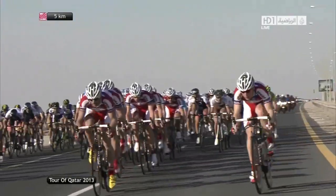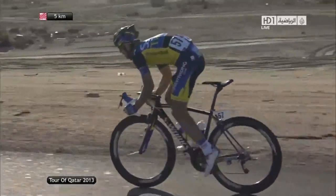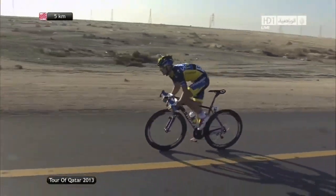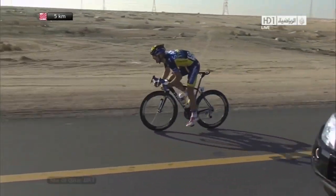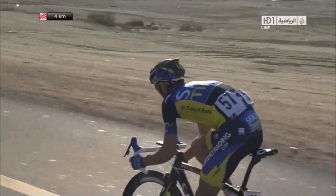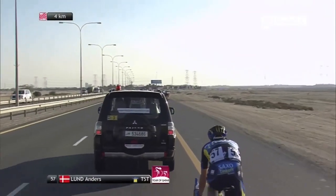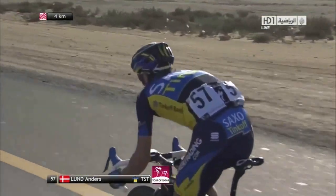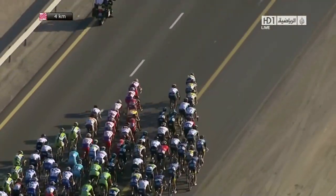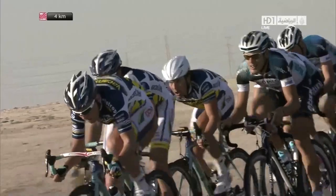And over there on the left-hand side of your screen, you saw Edvald Bozenhagen. Is this a puncture or was it just a brief break? It may well be a change. That's unfortunate for Saxo Tinkoff, and it's Anders Lund who's relaying himself back on.